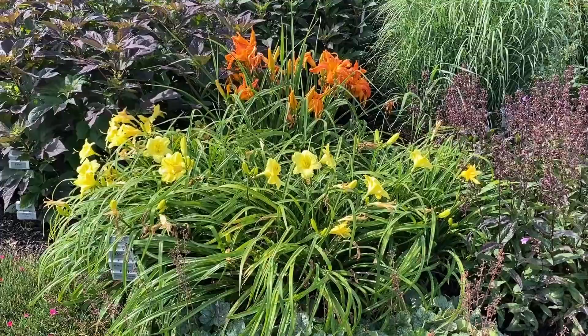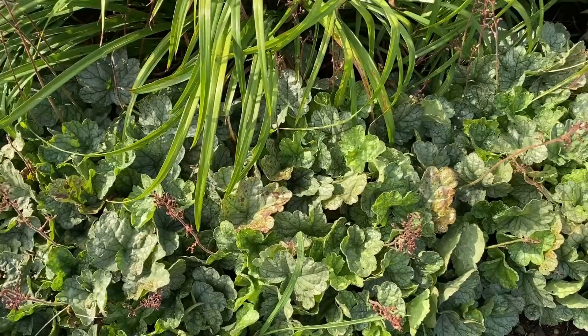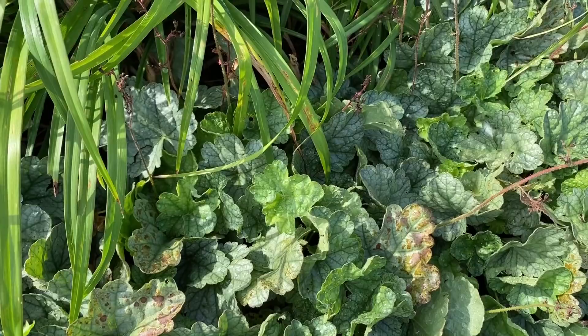In front of Going Bananas is the Heuchera Dolce Spearmint. It gets pink flowers, which are pretty much done now. The foliage is beautiful — a green with a silver overlay, and it's very compact. These can be grown in full sun to part shade locations.